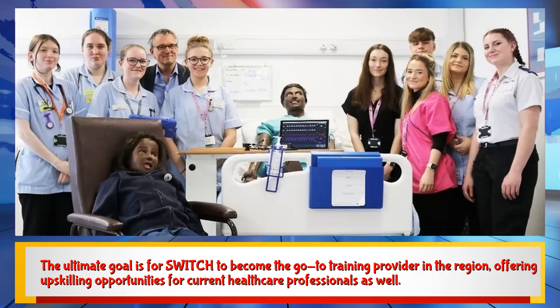The ultimate goal is for SWITCH to become the go-to training provider in the region, offering upskilling opportunities for current healthcare professionals as well.